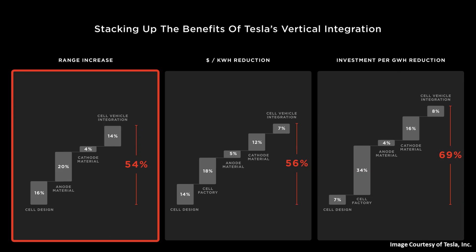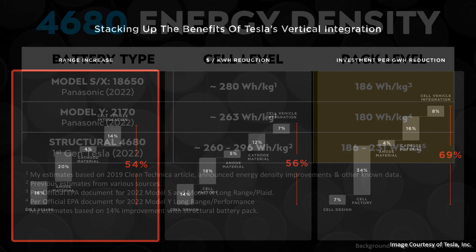Among the claims Tesla made at Battery Day, the first column had to do with range increases from the cell design, anode material improvements, cathode material improvements, and cell-vehicle integration via structural battery packs. They hope to eventually achieve a 54% range increase potential.